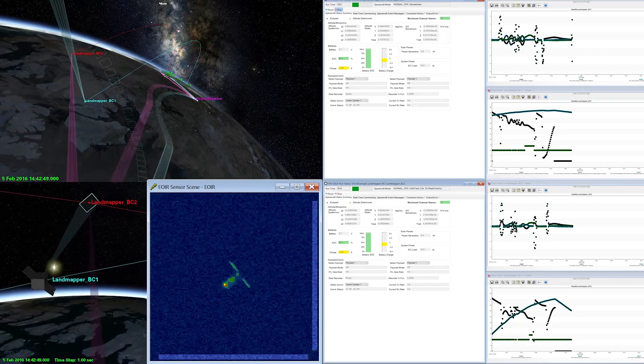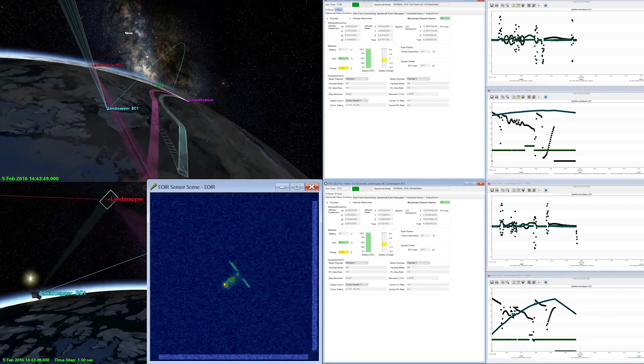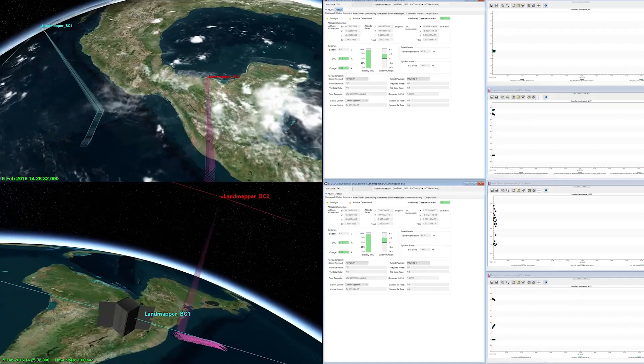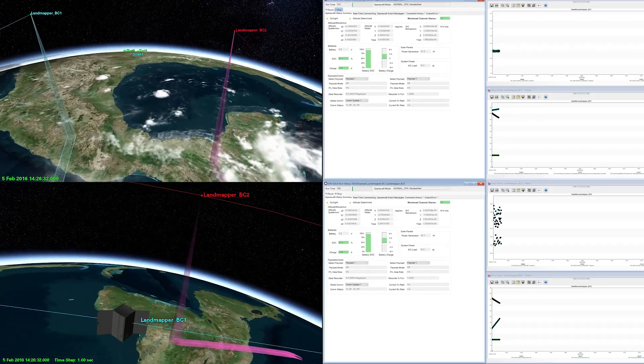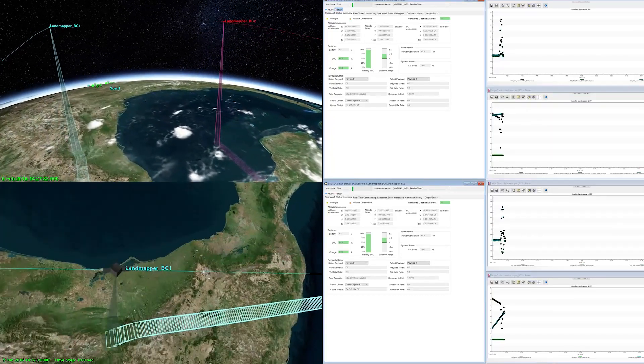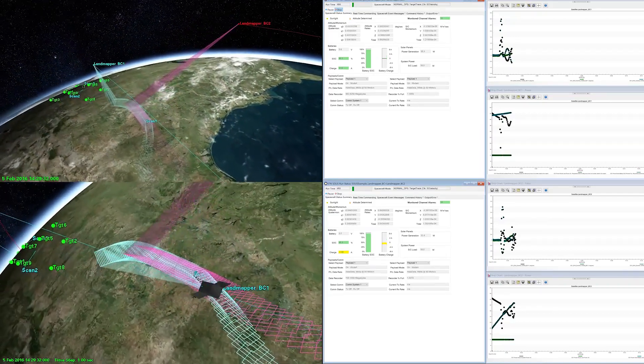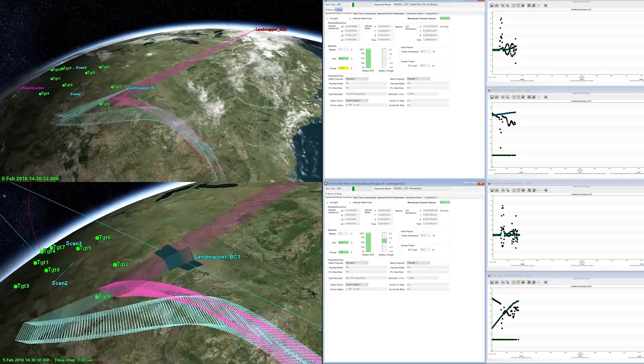With deployed systems, combining onboard software with the detailed component models makes a true digital twin. That way you can enable advanced training exercises as well as day-to-day operational mission planning, and sometimes you can also include simulated anomalies as part of the process.